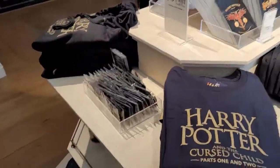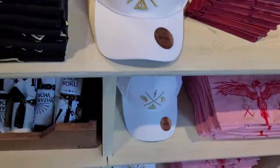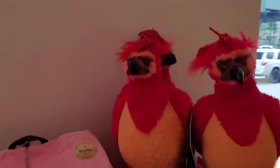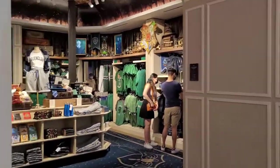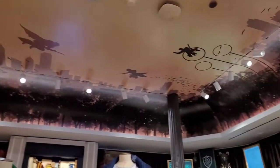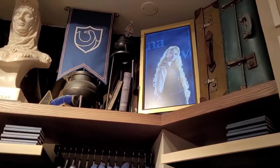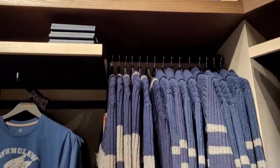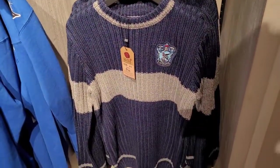We got Cursed Child merchandise. Now we're going to go to the left to the house room. Look at that ceiling — everyone's playing Quidditch. Here's my house, Ravenclaw. There's Luna and the Ravenclaw window. We have Quidditch sweatshirts and sweaters.